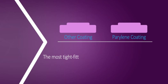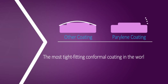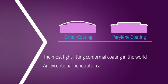Parylene is the most tight-fitting conformal coating in the world. The miniature size of the Parylene monomer or molecule gives it an exceptional penetration ability, enabling it to penetrate even into the narrowest crevices.